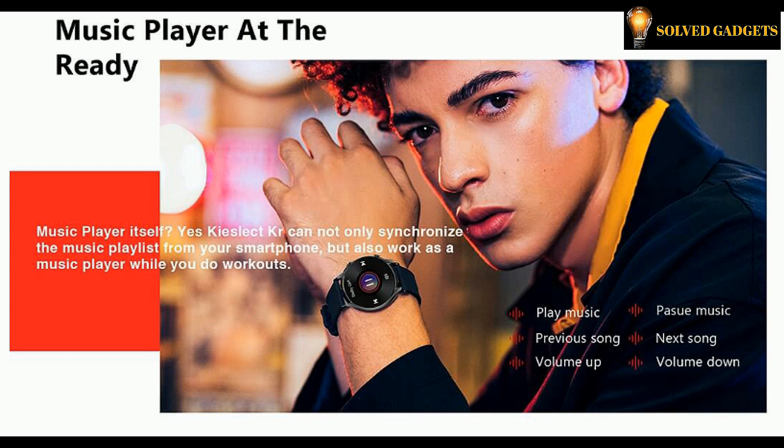KISLEC KR can not only synchronize the music playlist from your smartphone, but also work as a music player while you do workouts.